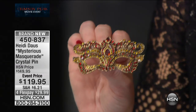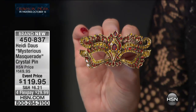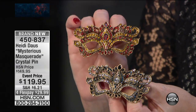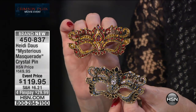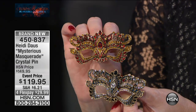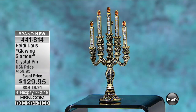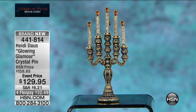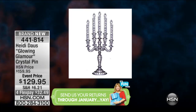Heidi is really known for her collectible pins. This one is brand new in honor of the film, inspired by Crimson Peak — your choice of crimson color, clear, or red. From $149 to $119.95, under $30 on your charge card: the Mysterious Masquerade Pin. Now moving into the Glowing Glamour collection — a lot of these sold in preview. Heidi draws her inspiration from the Victorian time period, and every house had something similar to this candelabra.